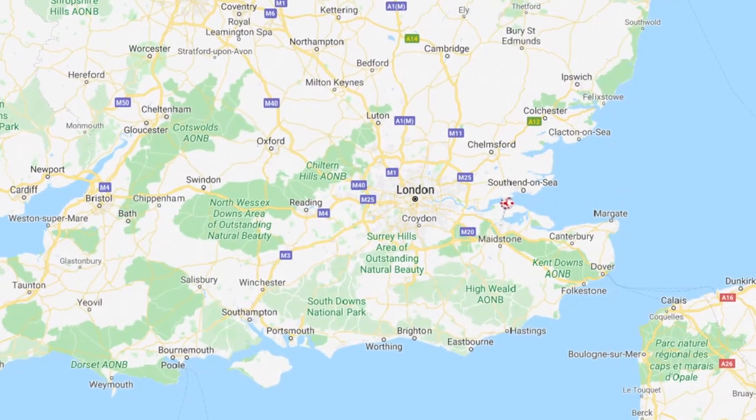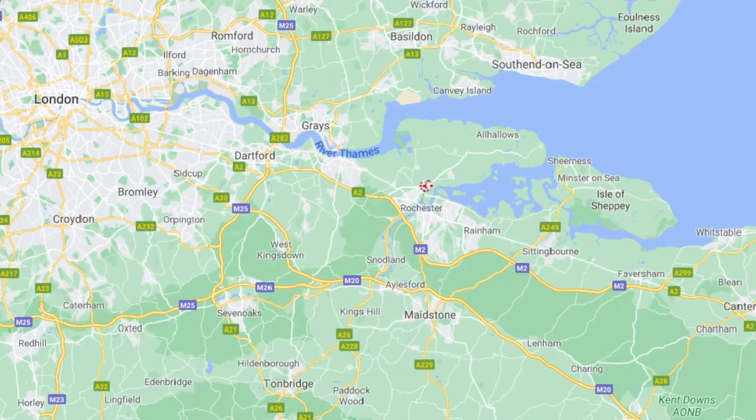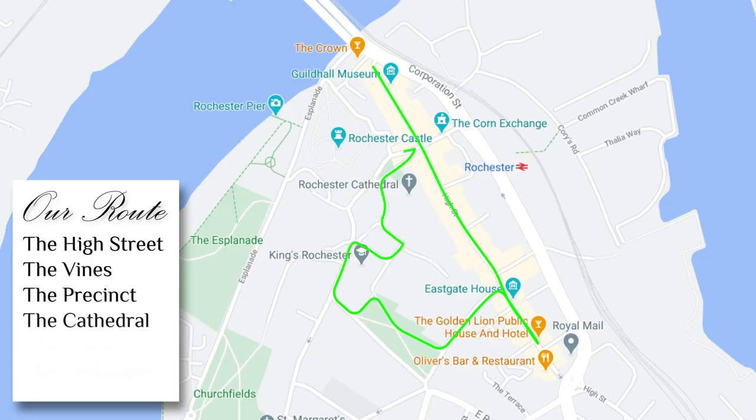Rochester is in the south east of England in the beautiful county of Kent, roughly 30 miles from the centre of London. Today's journey will take us along the full length of the High Street before doubling back to head up towards the Vines, where we cut across, take a slight detour to then pick up the Precinct, before heading onto the Cathedral, looping back towards Rochester Castle, and finally onto the Esplanade.